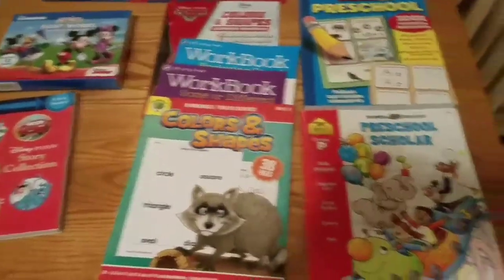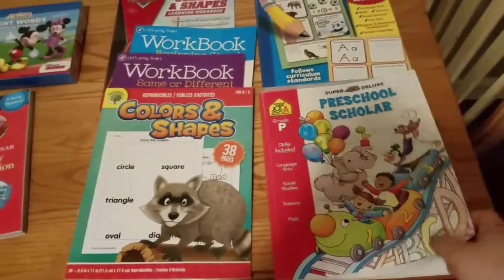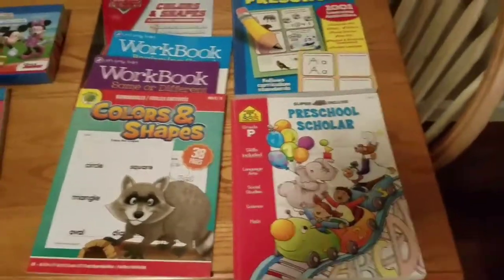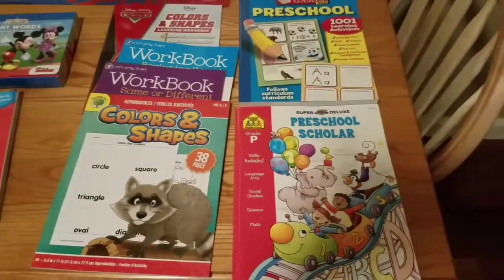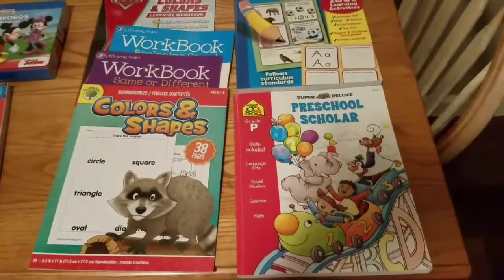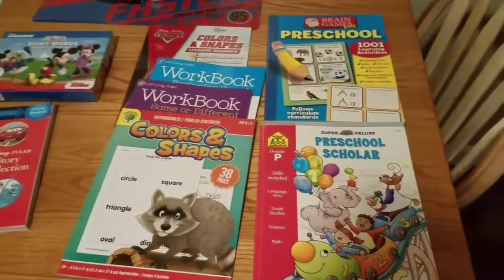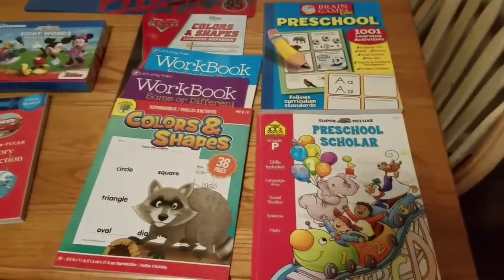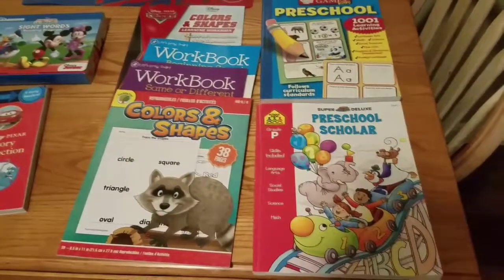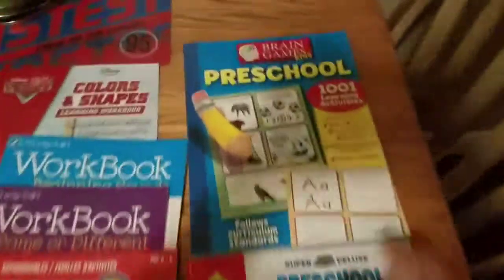Since I have the boys home, I wanted to kind of keep school going for Jeffrey, and then just start it with Robert. I tried starting it in the fall with him but he was not ready — he just turned three — and he's very into this stuff now so I think it'll be great. I've been collecting these books over the past year and I remember where I got everything, so I'll let you know as I go along.